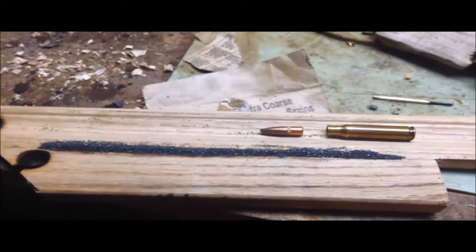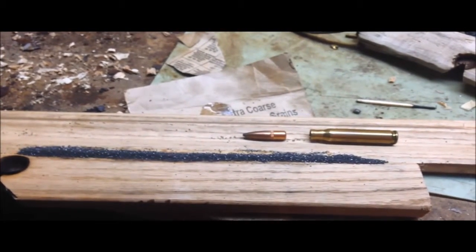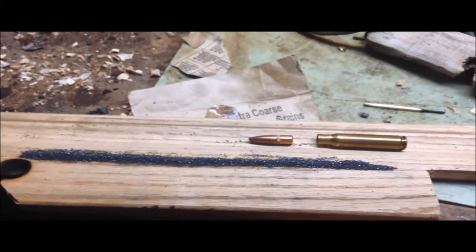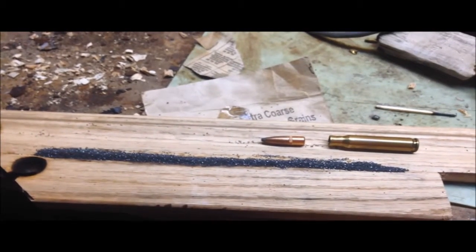Here's gunpowder from a single .308 Winchester hunting rifle round. Will it go boom? Or burn at lightning speed? Or just kind of sizzle along? Let's find out.